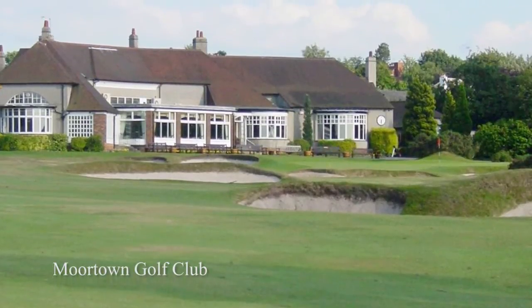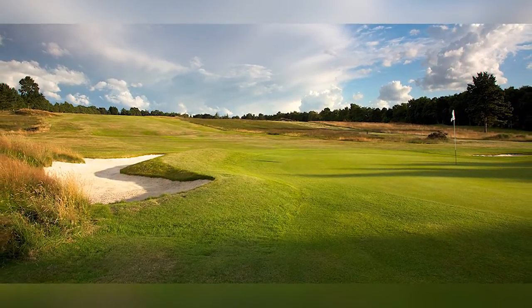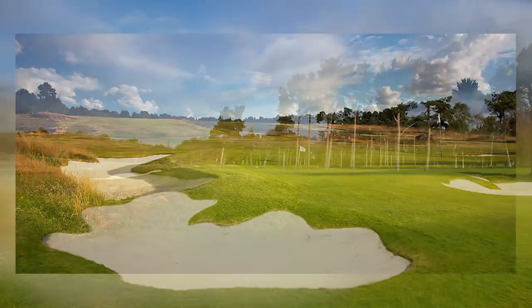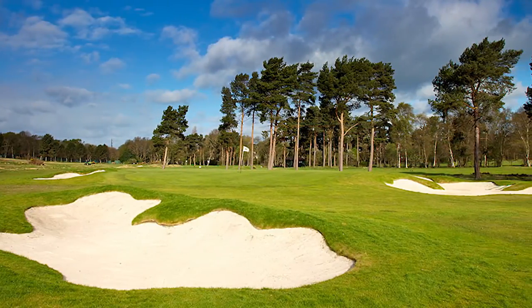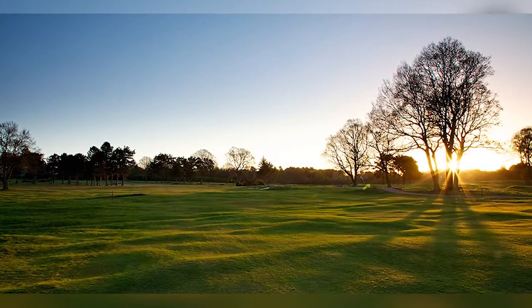The course is over 100 years old now. We've hosted in excess of probably 50 amateur and professional events over the years, starting with probably most famously the Ryder Cup in 1929 and more recently the Brabazon in 2009. It's tough but fair. We've also got tees that can make it as hard or as easy as you like, making it accessible to everyday golfers while still proving a good challenge to the top players.